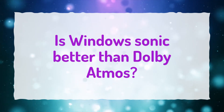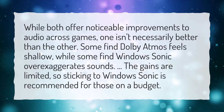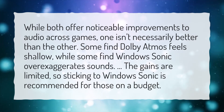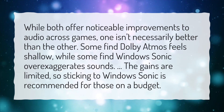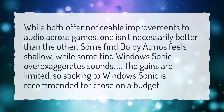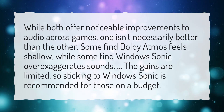Is Windows Sonic better than Dolby Atmos? While both offer noticeable improvements to audio across games, one isn't necessarily better than the other. Some find Dolby Atmos feels shallow, while some find Windows Sonic over-exaggerates sounds. The gains are limited, so sticking to Windows Sonic is recommended for those on a budget.